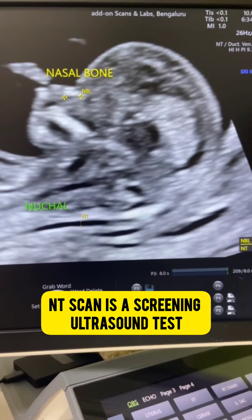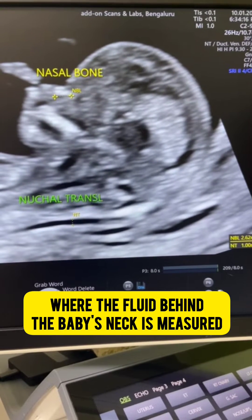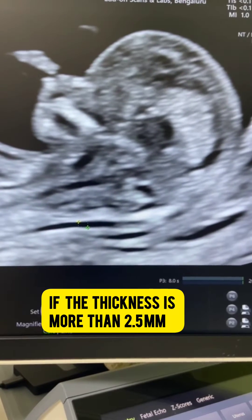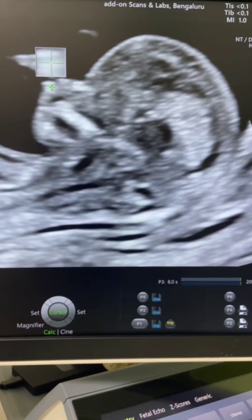NT scan is a screening ultrasound test where the fluid behind the baby's neck is measured. If the thickness is more than 2.5 mm, then there is a high probability of chromosomal abnormality.